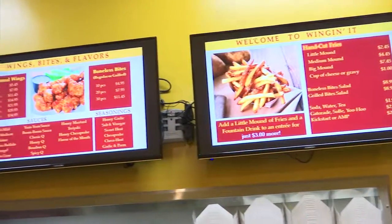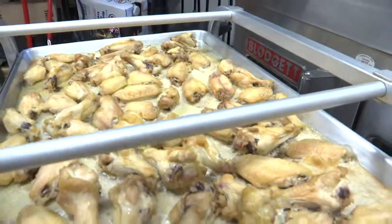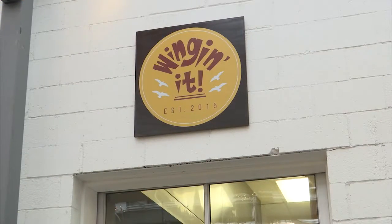Whether you're a fan of bone-in or boneless, Wingen It has it all. And our kitchen insider tip: they only use fresh chicken, never frozen. They even offer lighter options like grilled chicken salads. They do a variety of appetizers — onion rings, fried macaroni and cheese bites, pretzel bites with dipping sauces.